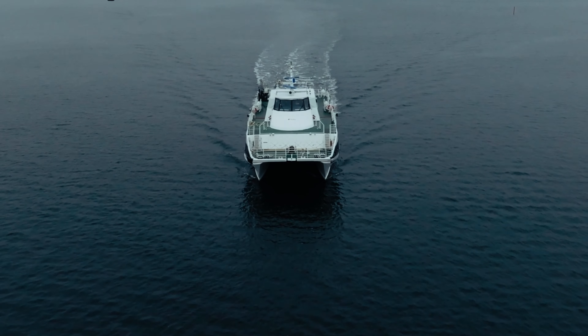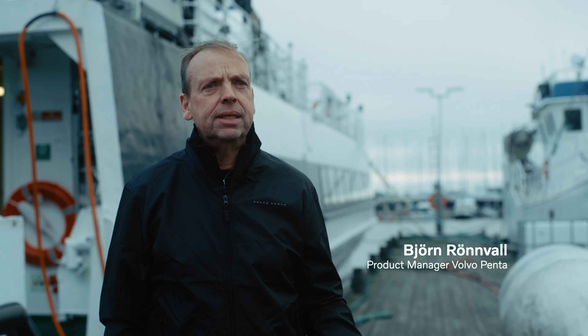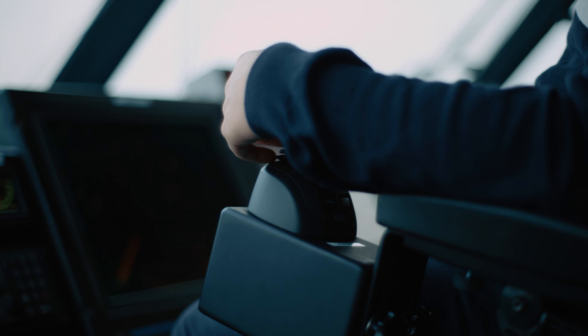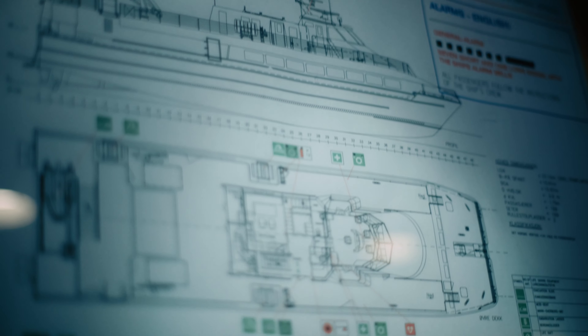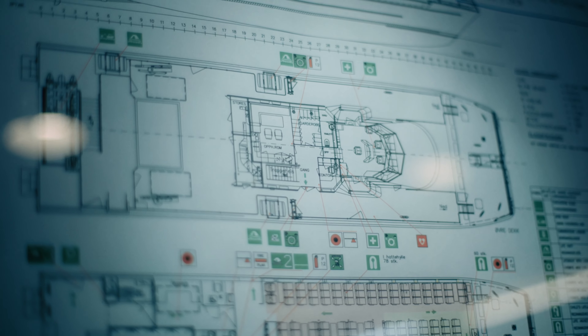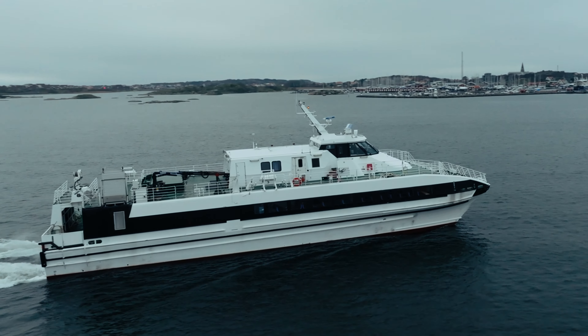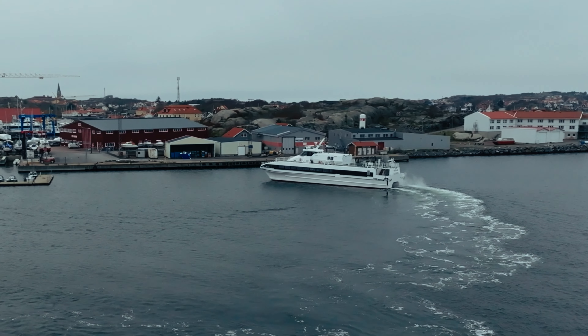So we start in our own test vessel to do the integration work, but also durability testing. It's a quite intuitive system to learn. You need some small instructions and then you can operate a vessel like this — a 37-meter long vessel that was quite advanced to operate before. But with the IPS system, it's easy to operate and dock the vessel.